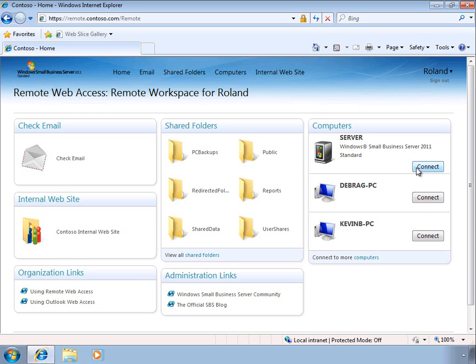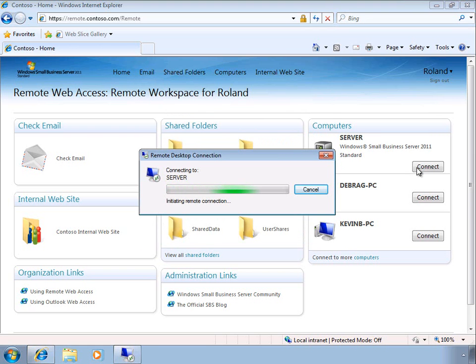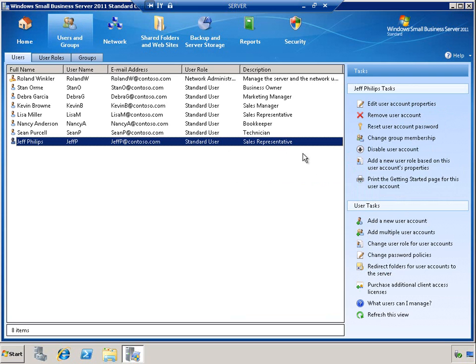Let's take a look at how we can control access to Remote Web Access. Users and administrators can connect to the SBS environment from virtually anywhere they have an internet connection. Once connected to the server or any other computer in the SBS environment, users and administrators can work on those computers as if they were sitting right in front of them.